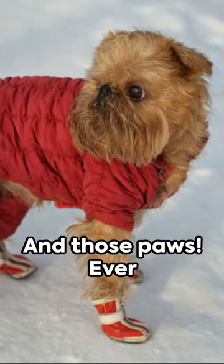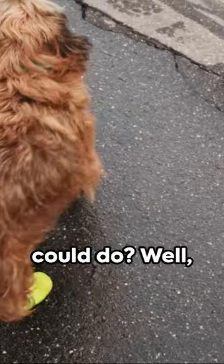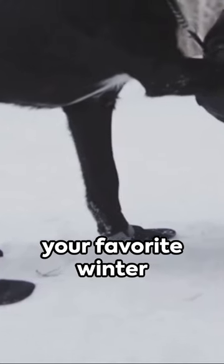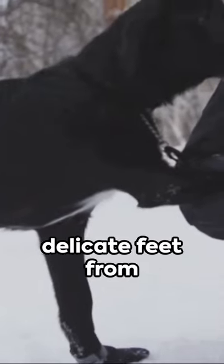And those paws! Ever thought about the harm salt and ice could do? Well, protective booties are the equivalent of your favorite winter boots, guarding their delicate feet from harsh conditions.